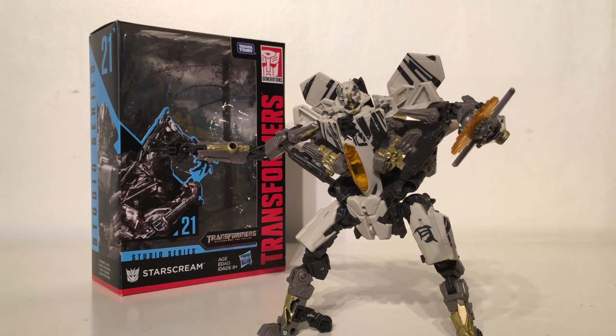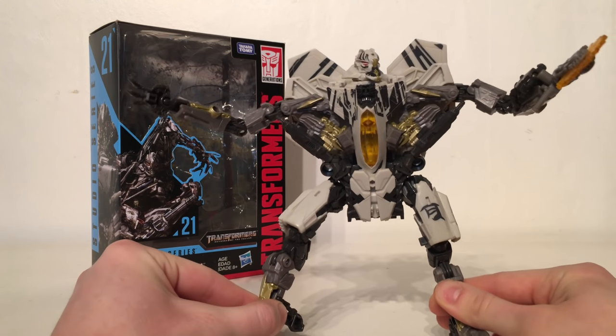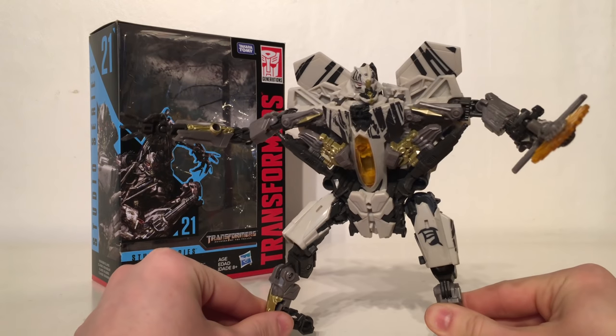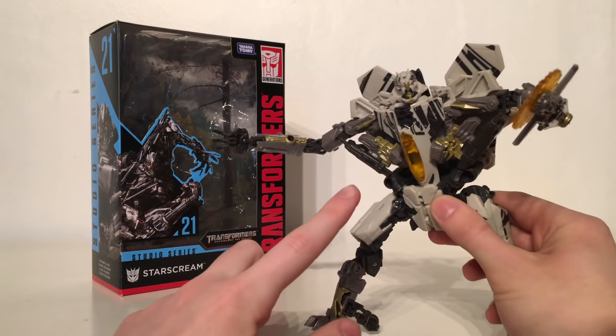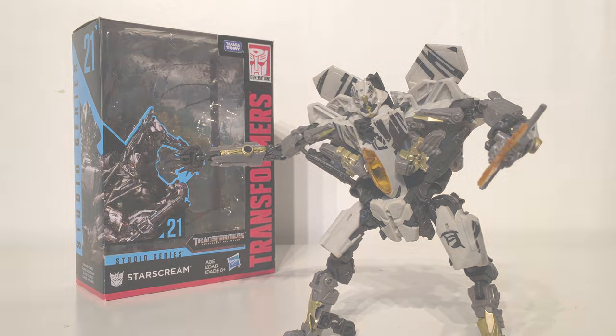Taking the eighth spot is the Revenge of the Fallen Voyager Class Starscream. As I stated when I ranked the first version of Starscream, the only reason that figure didn't get a higher rating was that I much prefer this colour scheme. This figure mould is probably the most accurate and definitive representation of Starscream that we've ever got. I do still think the Leader Class version is the best, but for price point and availability this figure is definitely not one to miss. The addition of the Cybertronian tattoos further amplifies the sculpt, making it one of the most definitive representations of the movieverse Starscream.